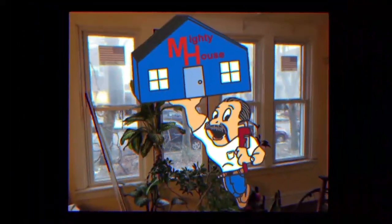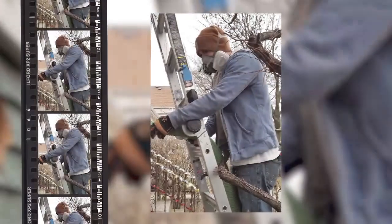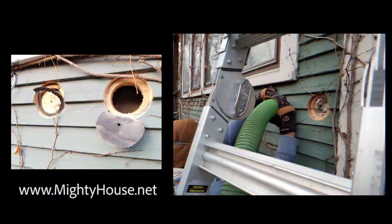Welcome to Mighty House. This is a radio show for people with home improvement problems, and for people who want common sense guidance on how to build green and live a more sustainable lifestyle. Send an email or call into the show — the Mighty House crew is on the job.